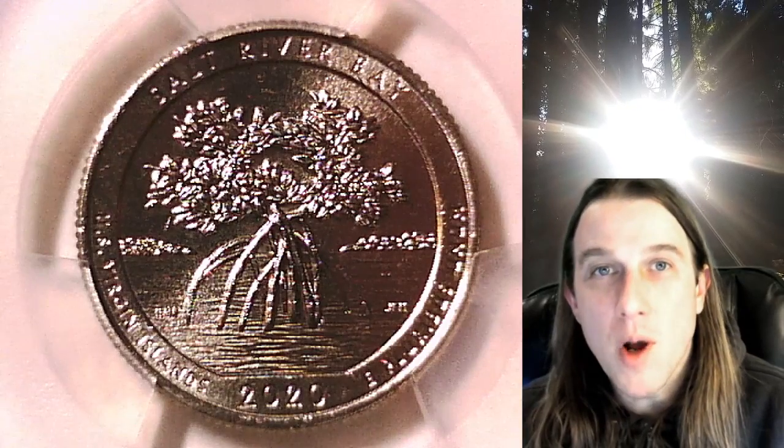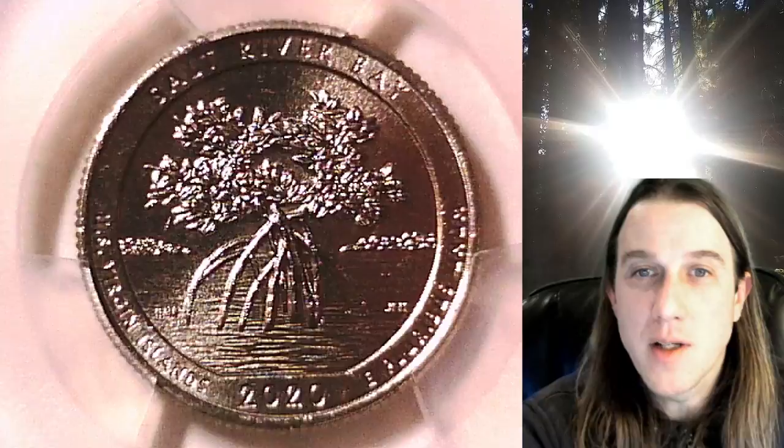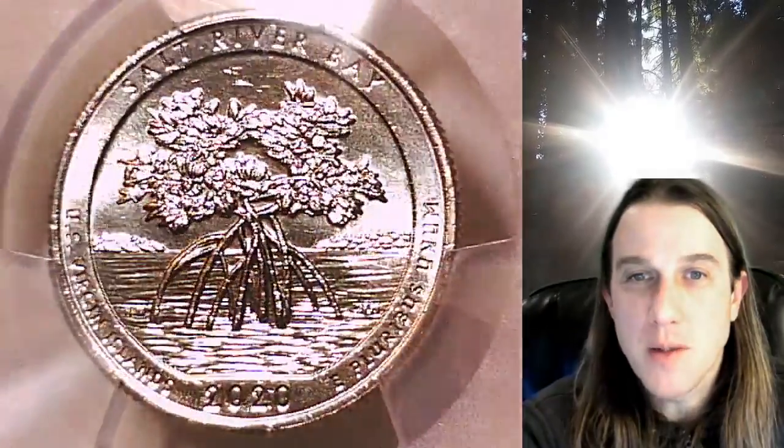Hello again everyone and welcome back to Time Traveler's Coin Exchange. The next coin we're going to take a look at is a 2020 Washington National Park quarter. This one is a business strike coin from the West Point Mint. It has been graded by PCGS and they graded it at Mint State 65. This one features the Salt River Bay National Park and it's got the V75 privy mark.